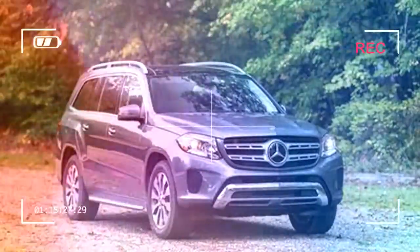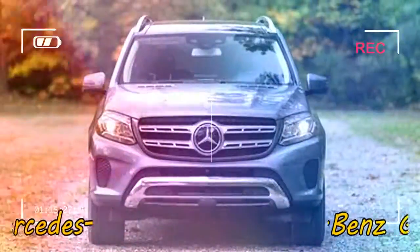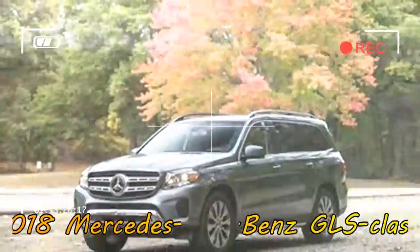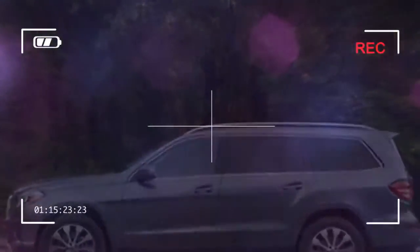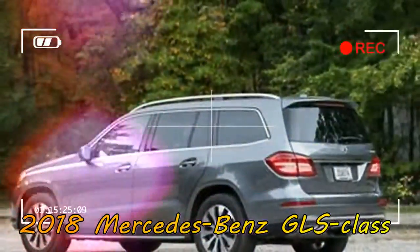The entry-level GLS 450 should provide plenty of capability for most drivers, and it avoids the $25,400 premium that stepping up to the more powerful GLS 550 incurs. The GLS 450 comes standard with a rather barren interior that does not befit the model's $70,545 base price, but careful additions can increase the GLS 450's luxury quotient without seriously inflating the price. Standard features include an 8-speaker audio system with 8.0-inch display and heated front seats.